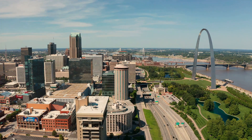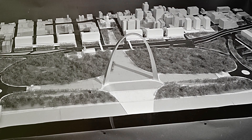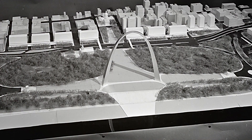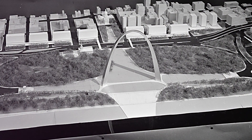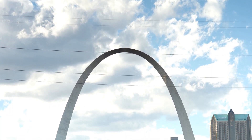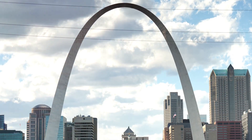The year was 1947 when a call for an architectural competition echoed across the globe. Among the many entries, one stood out: a sleek stainless steel design proposed by Finnish-American architect Eero Saarinen. His vision was bold and modern — a perfect embodiment of the progressive spirit that defined America's journey to the west. Saarinen's design was not just an architectural marvel; it was a promise of a new era.